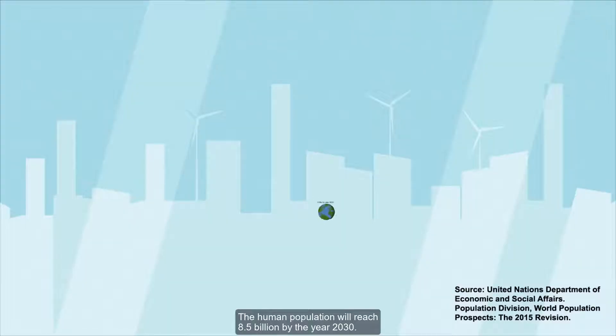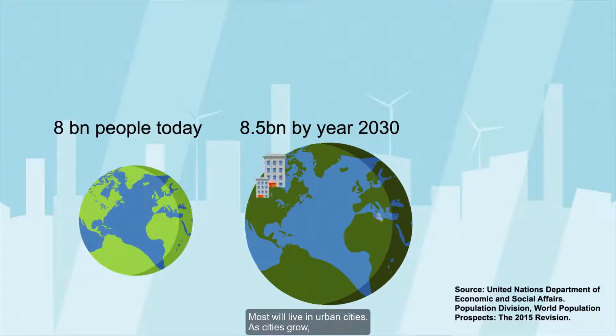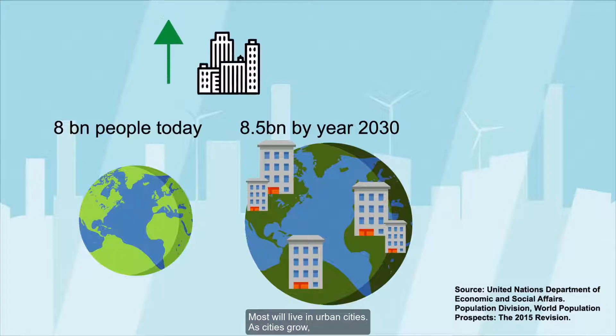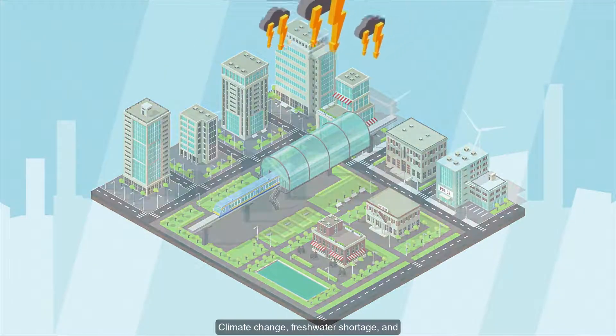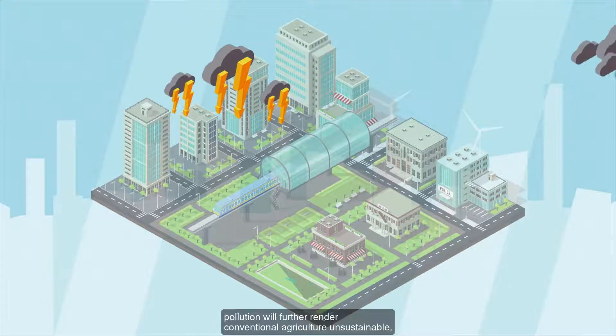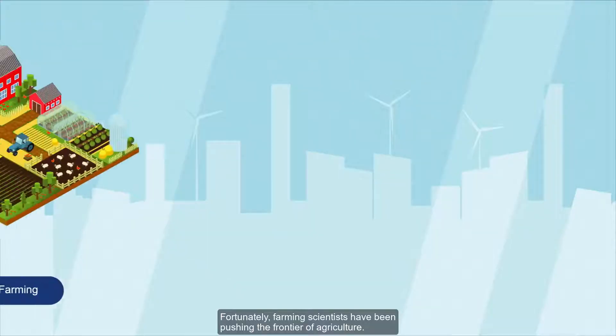The human population will reach 8.5 billion by the year 2030, and most will live in urban cities. As cities grow, there will be lesser farmland. Climate change, freshwater shortage, and pollution will further render conventional agriculture unsustainable.